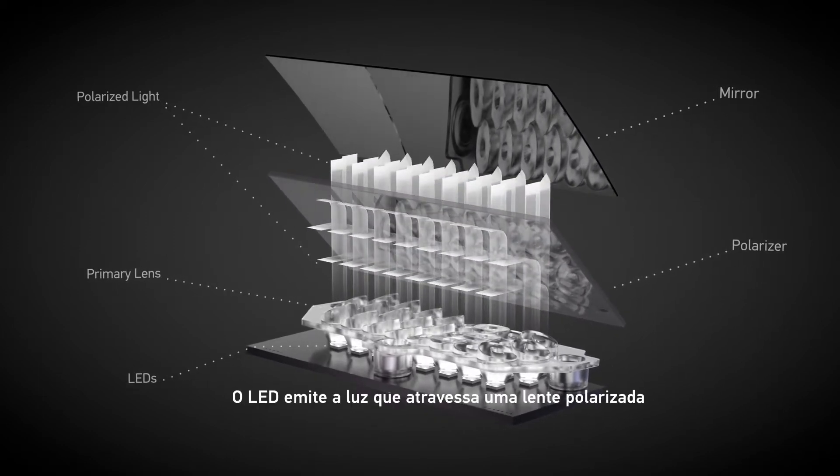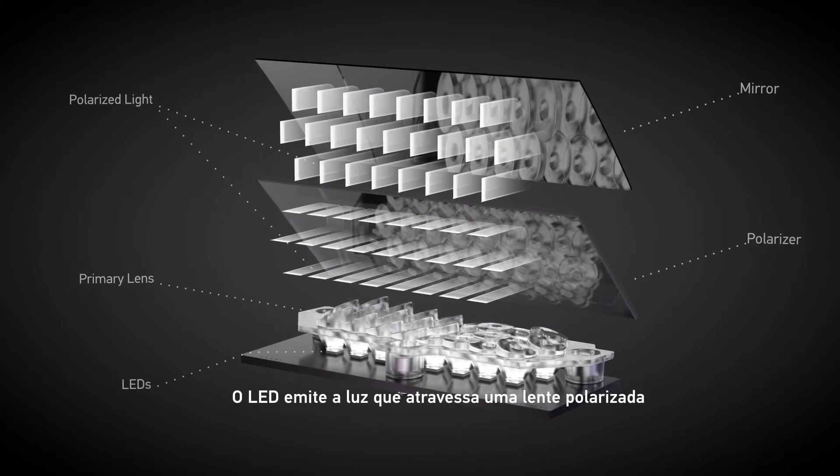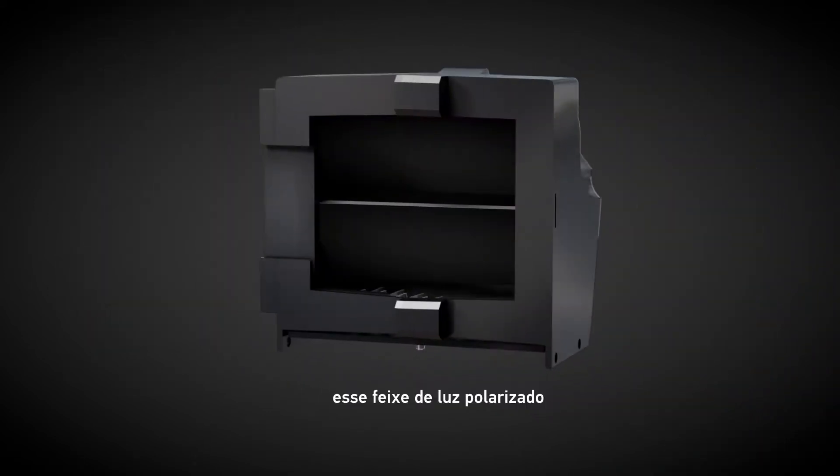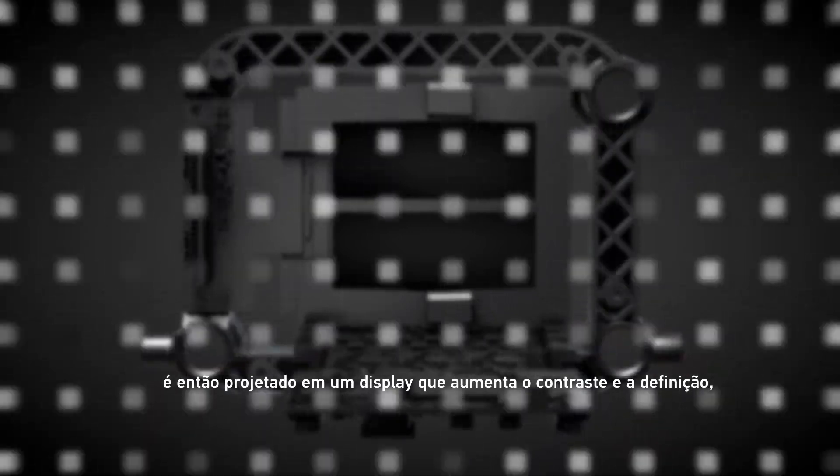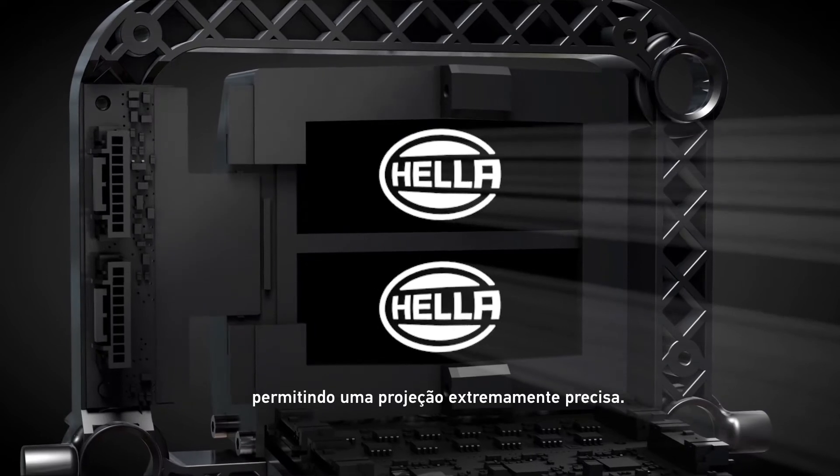A primary lens focuses LED light through a splitting polarizer. This polarized light is then beamed onto a display, which adds contrast and form, allowing for extremely flexible and precise projections.